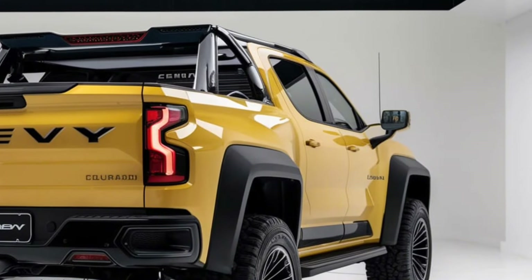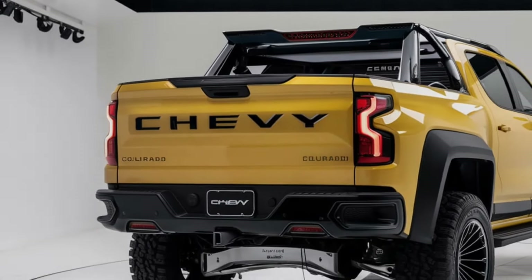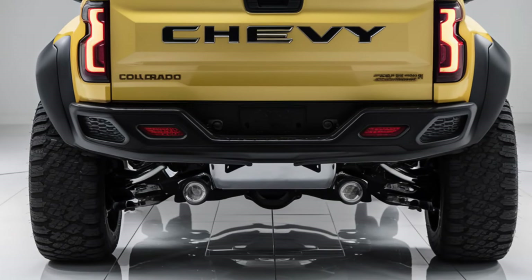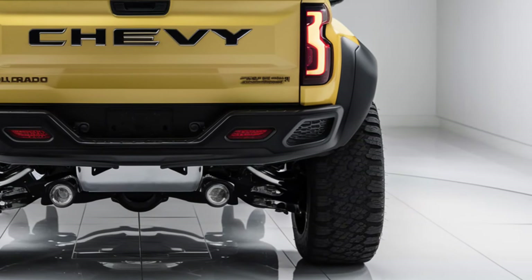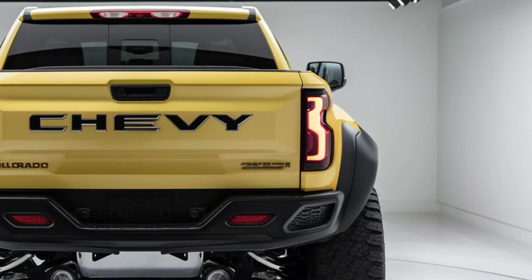This power is paired with an eight-speed automatic transmission, ensuring smooth shifts and quick acceleration. The Colorado offers exceptional off-road capabilities with available features like skid plates, advanced suspension, and up to 7,700 pounds of towing capacity, making it ideal for adventure enthusiasts and heavy haulers alike.